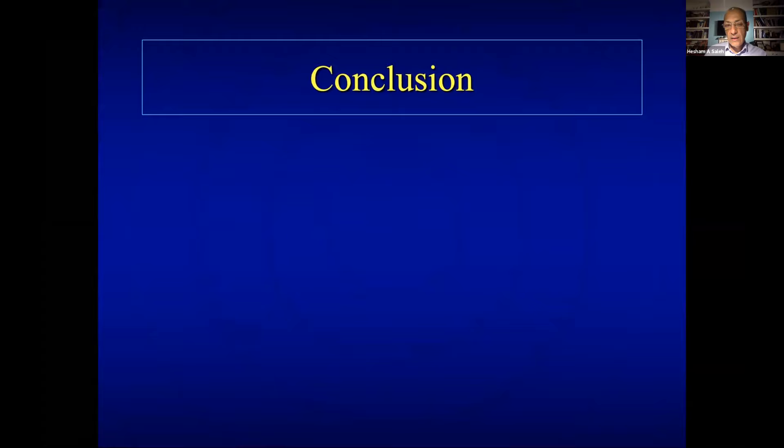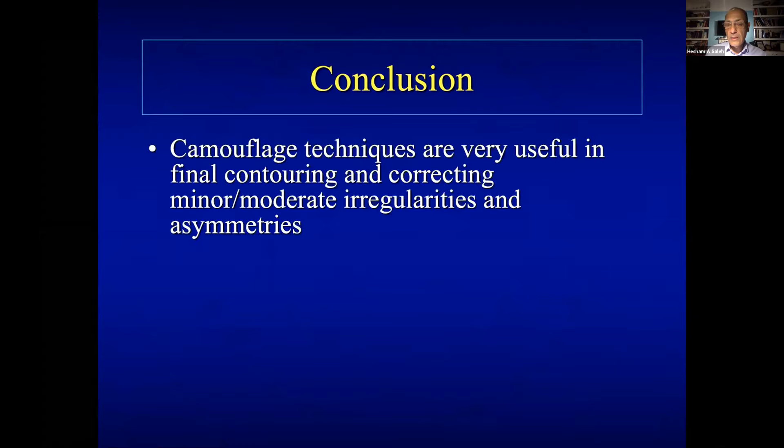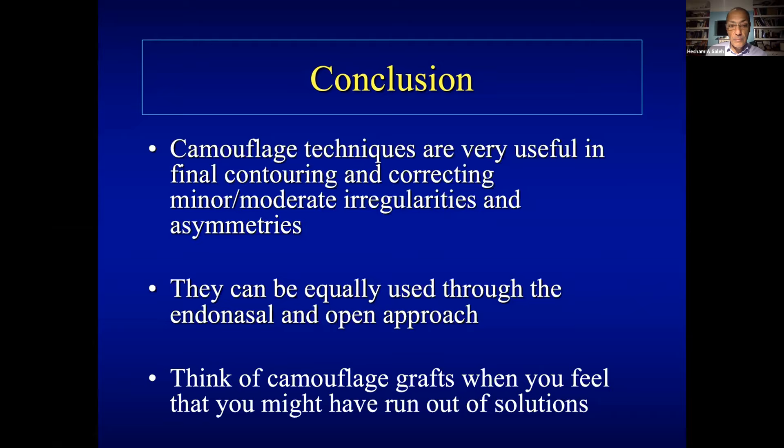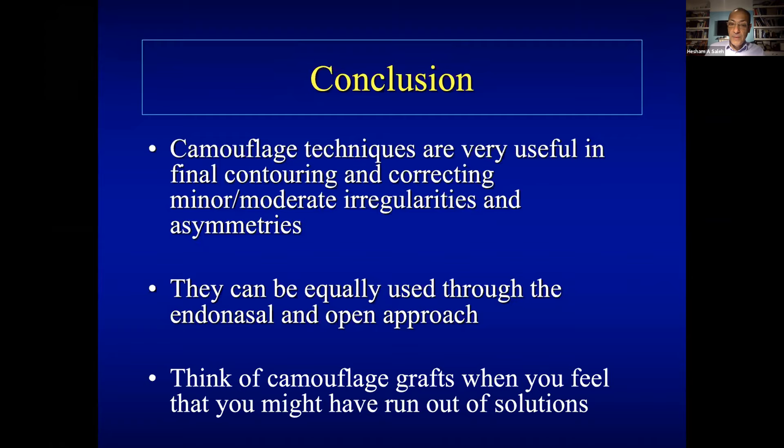To conclude: I've shown a brief review of various things to camouflage, and I think it's really useful for final contouring. When you've done the rhinoplasty and at the final stages you want to correct a little asymmetry or fill an area of deficiency, it's very useful. It can be used through either an open or closed approach — the approach doesn't matter. It's one thing I always teach my residents: when you've done everything and are stuck trying to fix something, quite often camouflage will work at the end of the operation. Thank you very much for the invitation, and I hope we continue these webinars until we can meet face to face again.